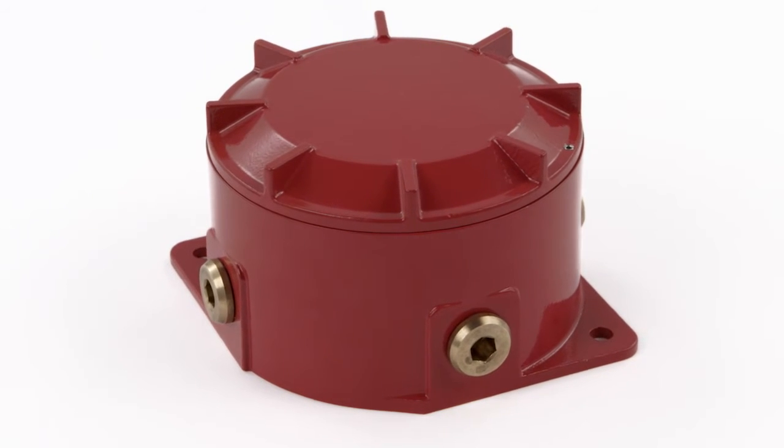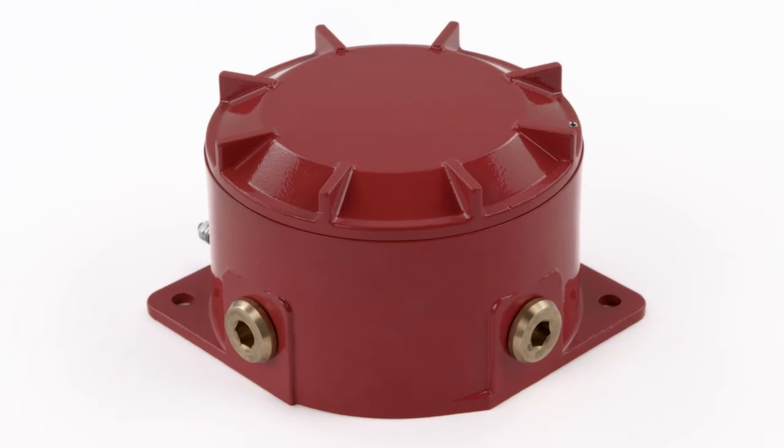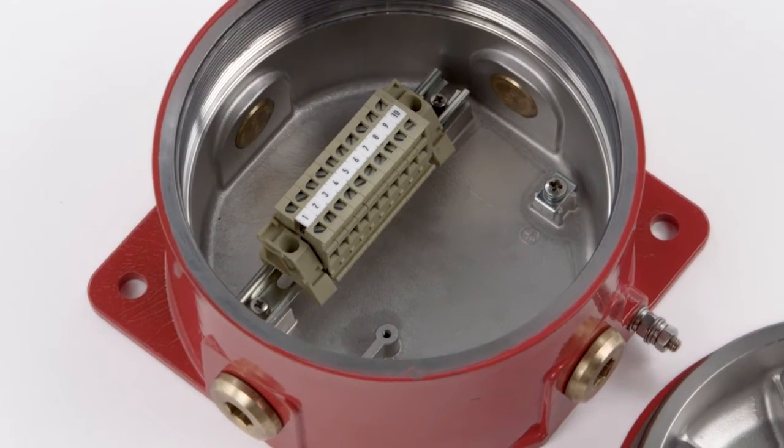Complementing the family is the STEX-J2 XD junction box. Suitable for any flame-proof application, the box features multiple cable entries and terminal configurations.